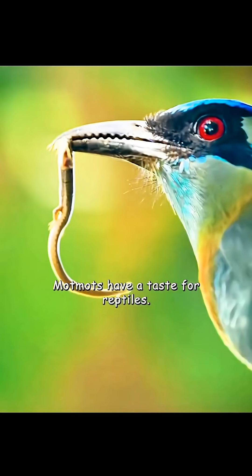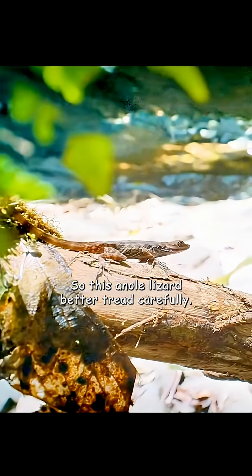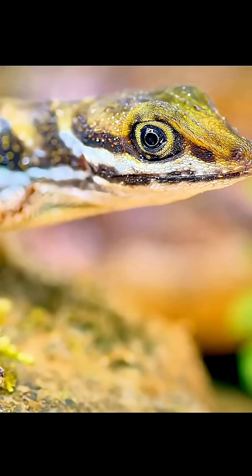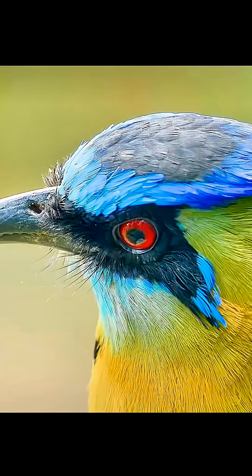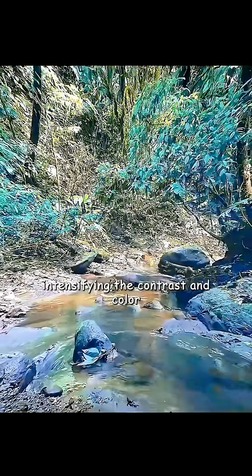Motmots have a taste for reptiles, so this anole lizard better tread carefully. Whenever she freezes, the motmot can't see her, and they're sensitive to the ultraviolet spectrum.